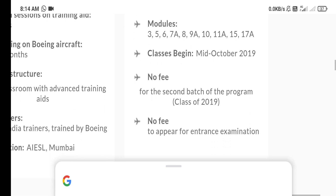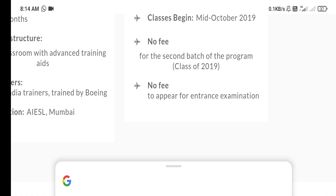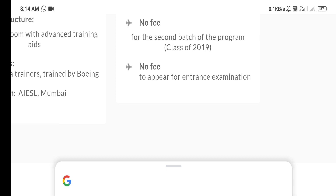The last time this exam was conducted was in 2019. This year, the exam was not conducted due to coronavirus. You should not pay any type of examination fee for appearing in this exam. Every year, this exam is conducted in the month of September.